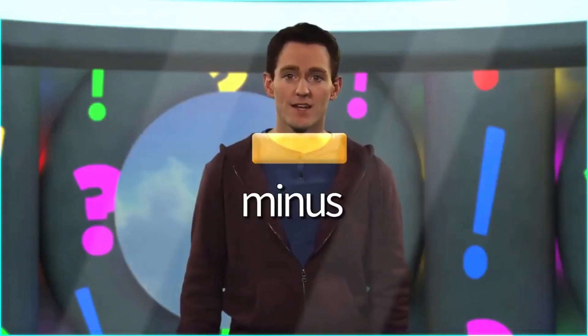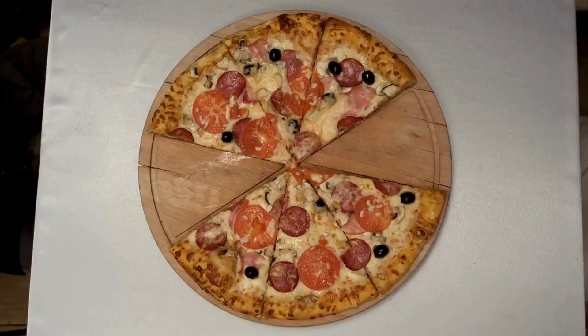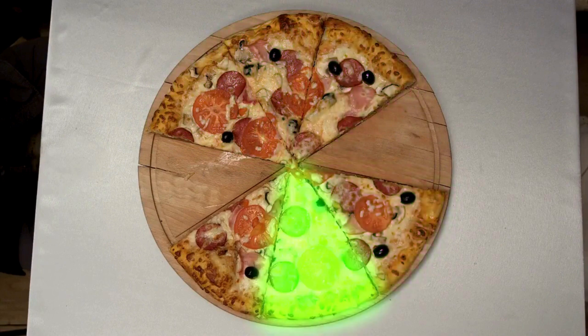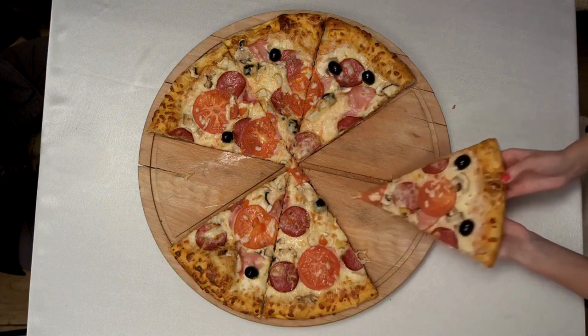Minus. He can make pizza. Look, six slices of pizza. One, two, three, four, five, six. Six minus one equals five.